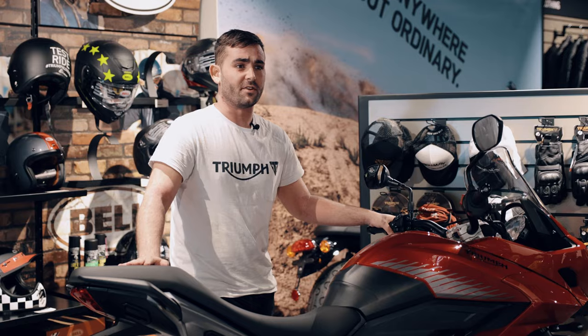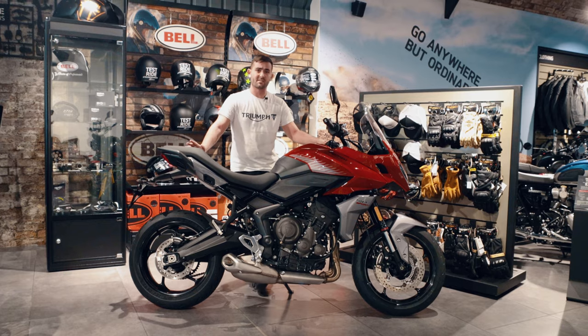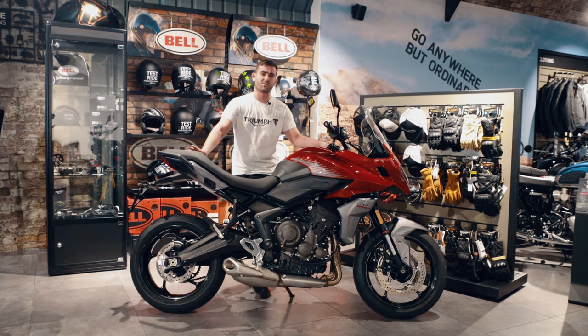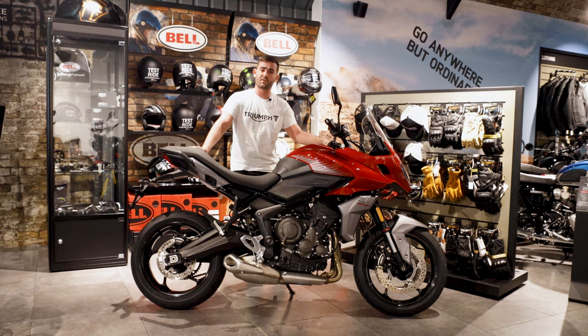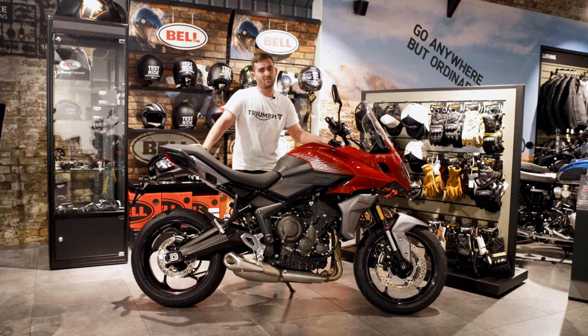So this has been my quick review on the Triumph Tiger 660 — what an amazing bike, perfect for commuting and all those longer roads. If you want to come and test it out, please do. We're here at Triumph London in Vauxhall — come in or give us a call to arrange a test ride. We hope to see you soon.